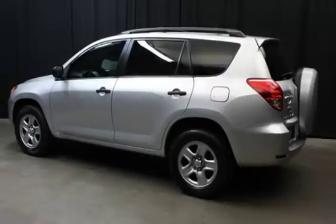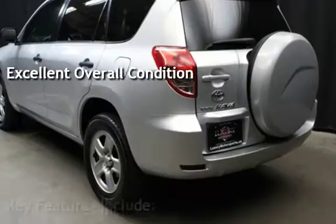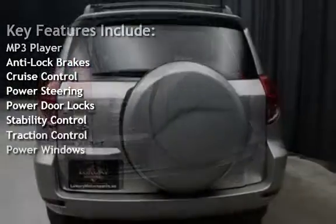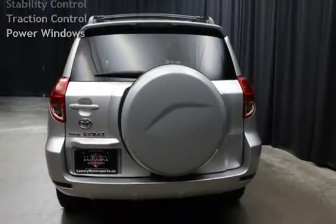This vehicle is in excellent overall condition. Key features include: MP3 player, anti-lock brakes, cruise control, power steering, power door locks, stability control, traction control, and power windows.